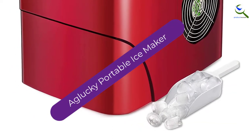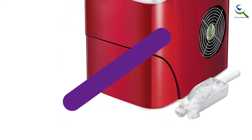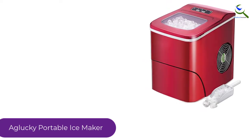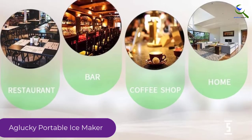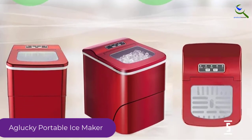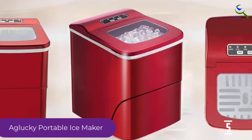Starting at number 5, we have the Aglucky Portable Ice Maker. This ice maker is compact but high performance. It can churn out up to 26 pounds of ice per day, and up to 9 ice cubes in 6 to 8 minutes. It can make two sizes of ice for different uses, whether you're filling a cooler or just a glass of water, the ice will fit just perfectly.